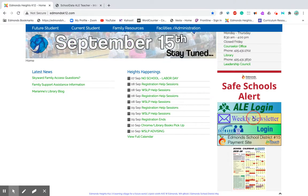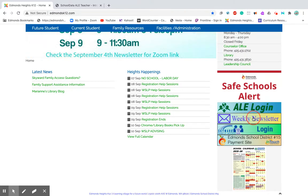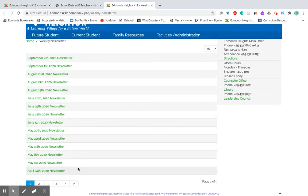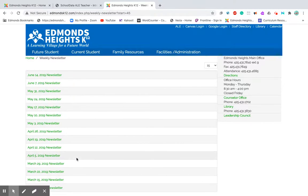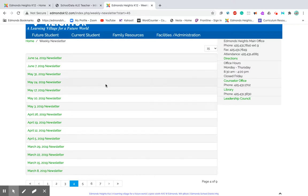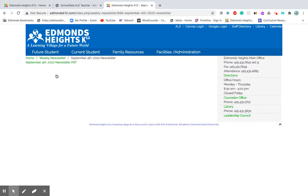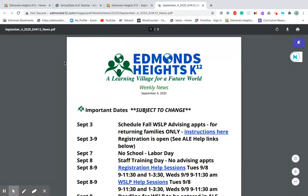The second really cool place you'll be checking is the weekly newsletter. It is sent to your email every week, but invariably something happens where you don't necessarily get it, so it will always be on the school website. I'm going to open it in a new tab — it goes back nine pages, about three years of newsletters. All vital information is shared through the newsletter, and you can view it in PDF format.